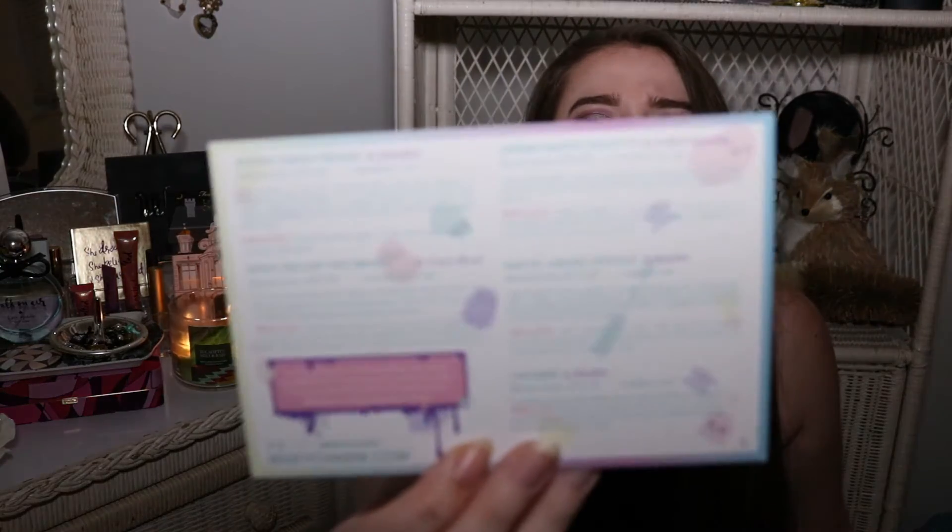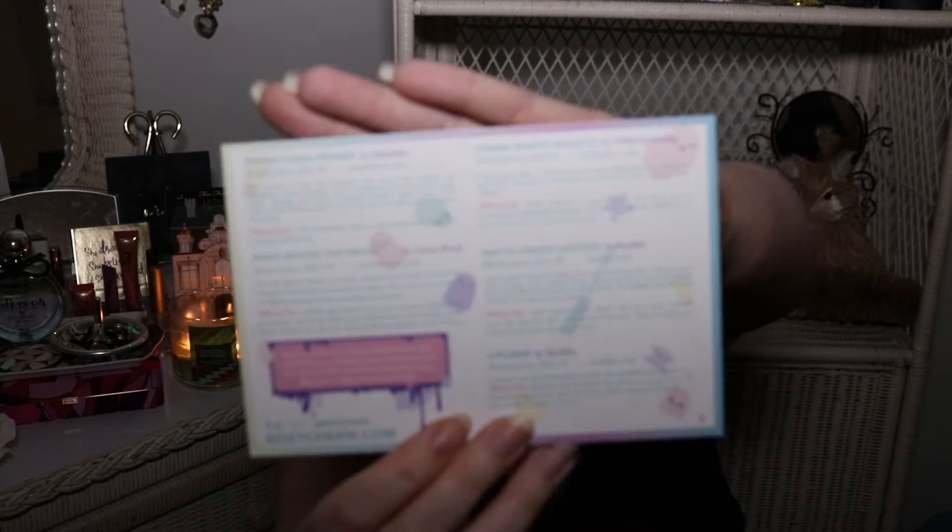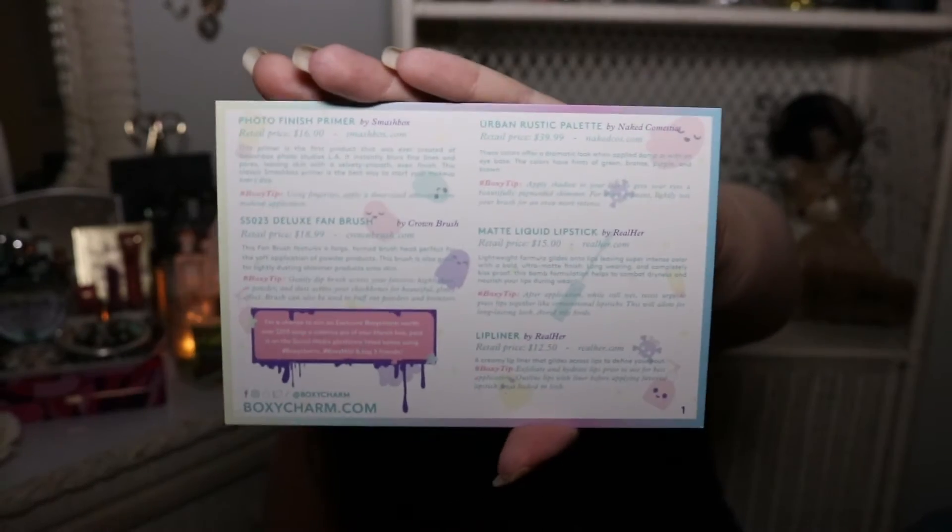BoxyCharm I was very impressed with because on the back of their card — which normally I would never read first because I want to see the product — they go ahead and list the product, the company that makes the product, the retail price of the product, the company's website, a brief description, and a bonus tip. I love this, this is fabulous. But of course, am I going to just trust whatever they put on the retail price? No, I'm still going to look it up and validate for myself because I want to make sure we're getting the right thing.